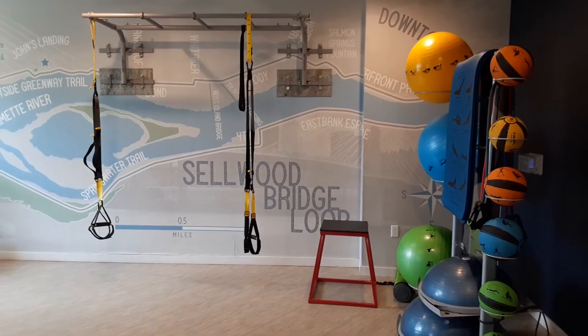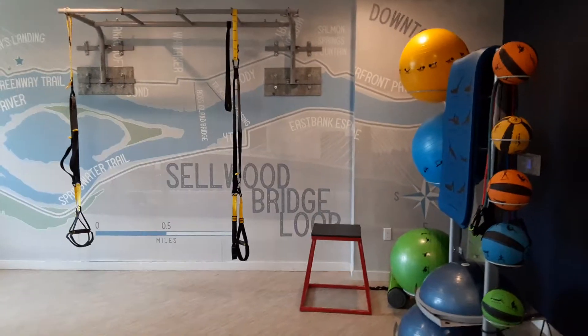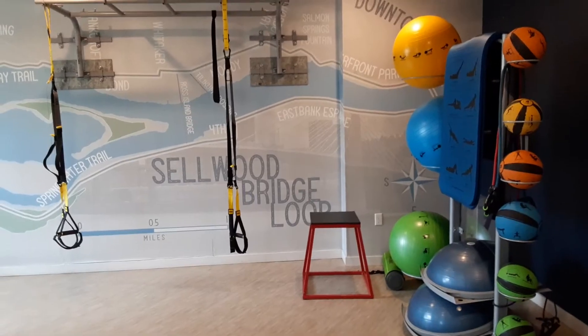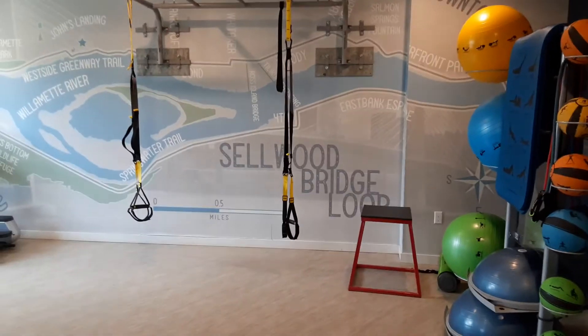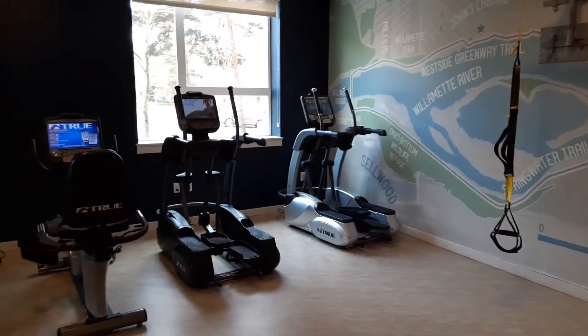Hi everyone, welcome to the Sanctuary Gym. Apologize for the echoes. Wanted to start off in this corner with our medicine balls, all the TRX equipment, then pan over to where our cardio equipment is.